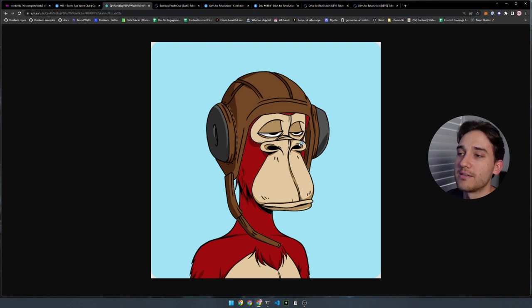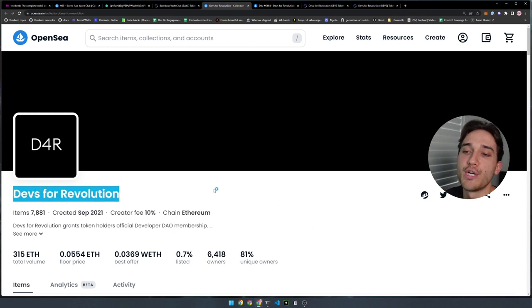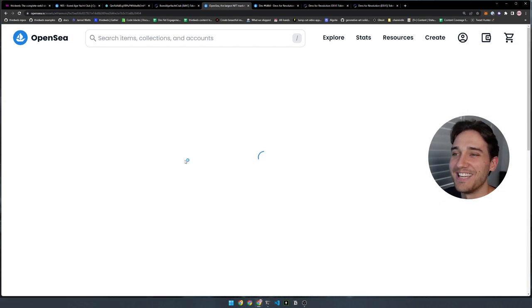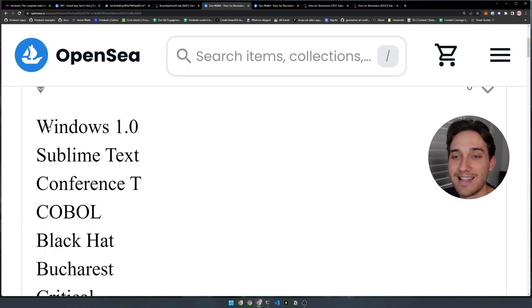The alternative to IPFS is to actually store the information on the blockchain itself rather than uploading it to a decentralized storage provider. A great example of this is the Developer DAO, or the Devs for Revolution NFT collection — an example of on-chain metadata for NFTs. They're not as fancy or detailed in their artwork because they have to pay to store this information, and there's a very low limit on how much data they can store on the blockchain.